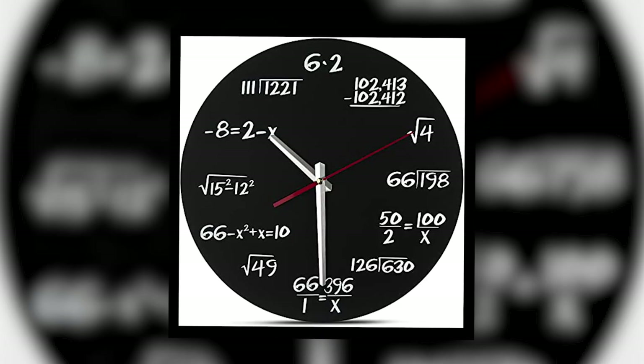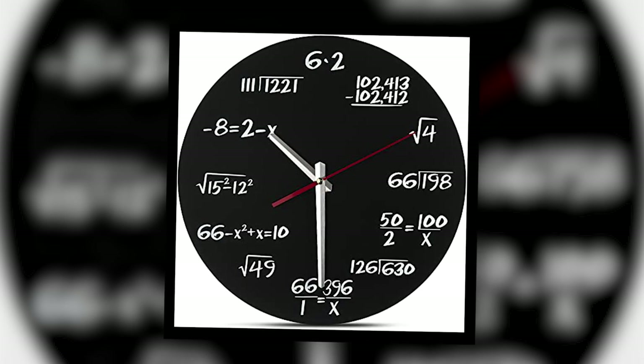The clock was designed to teach math skills to children. Do you want a clock like this one?